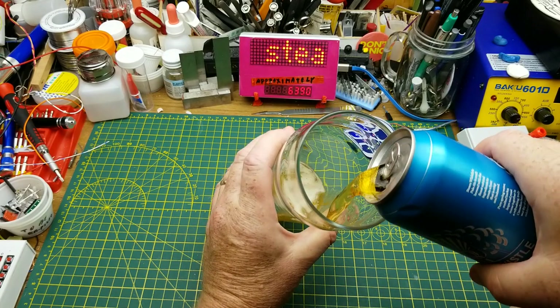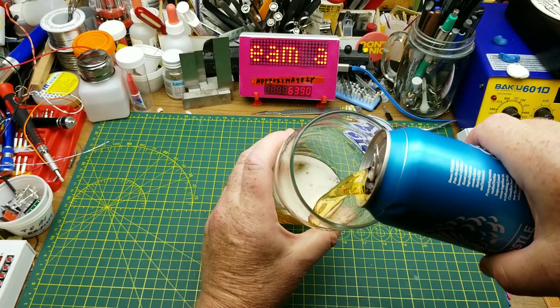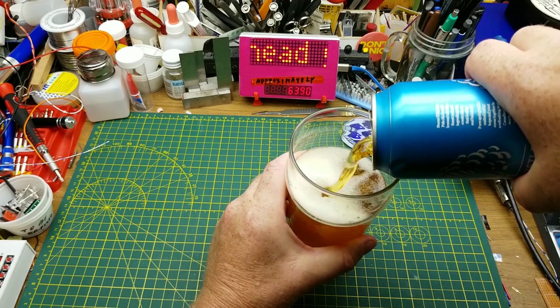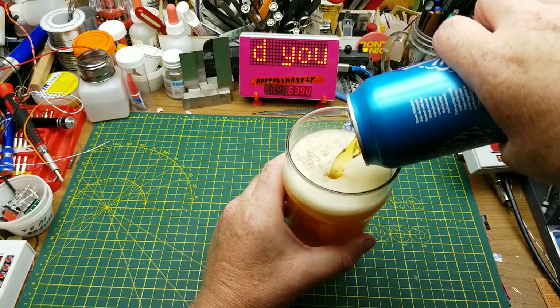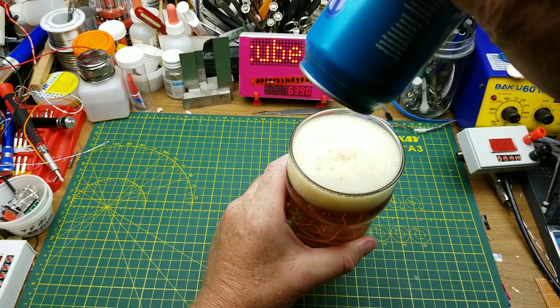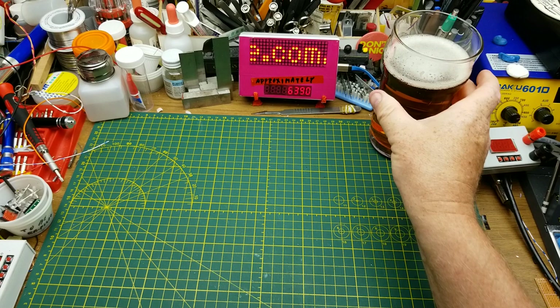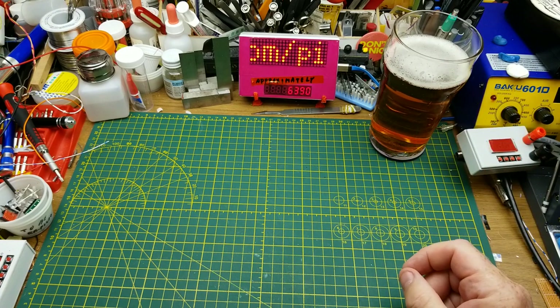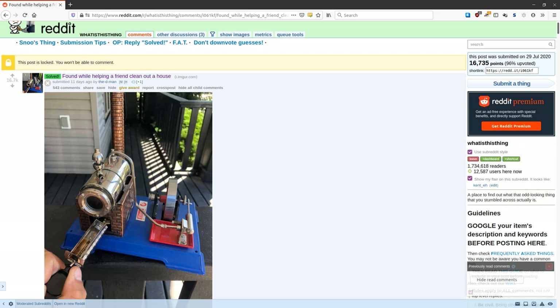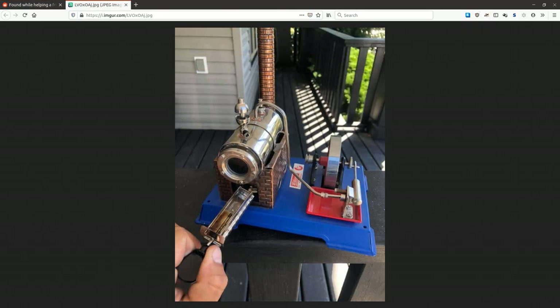Tonight's beer is Steam Whistle Premium Pale Ale from Steam Whistle Brewing in Toronto. I realize it's not my usual style, but the name is a clue to what I'm doing tonight, so I thought it would be appropriate. A few weeks ago I was scrolling through Reddit, and I came across a post where a guy had found something when he was helping clean out a friend's house and he didn't know what it was.